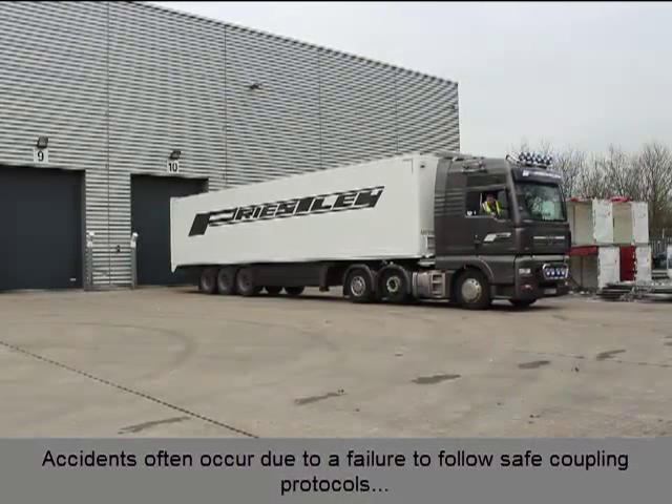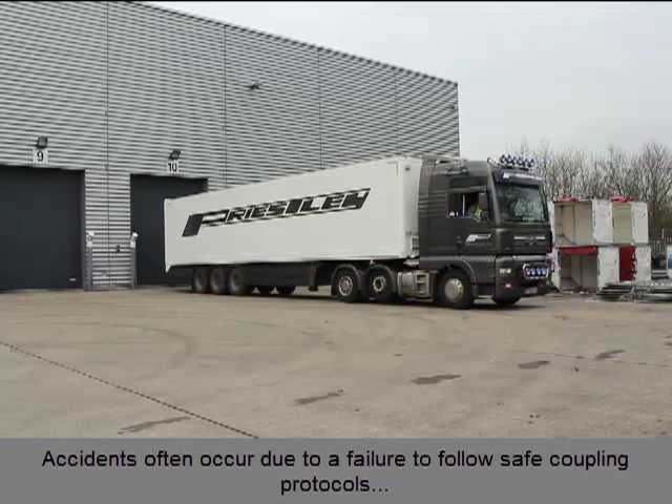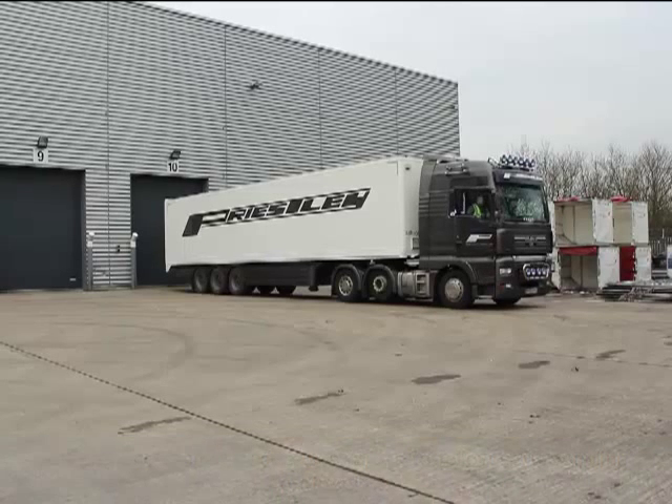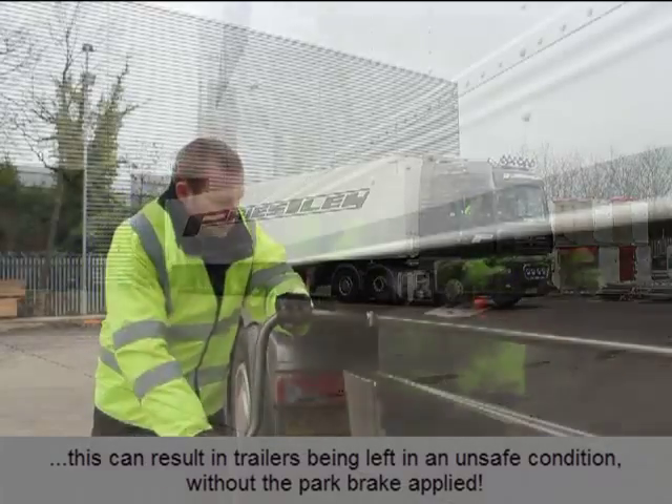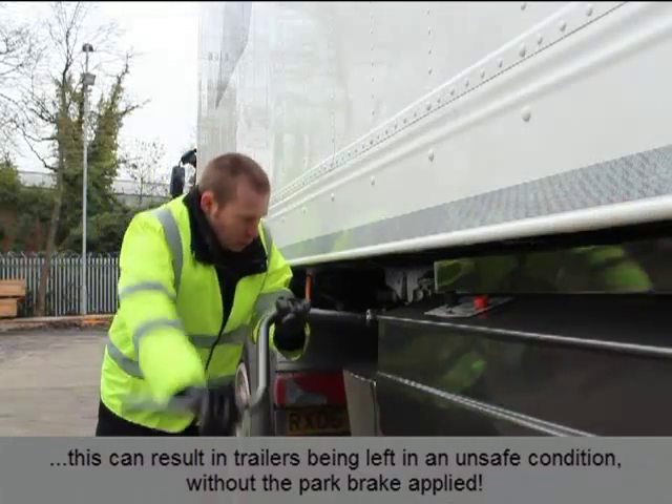Accidents can often occur due to a failure to follow safe coupling protocols. Tight schedules, deadlines and hectic working conditions can also be a factor in coupling incidents. This can all result in a trailer being left in an unsafe condition without the park brake applied.